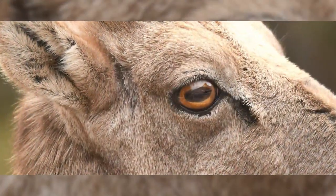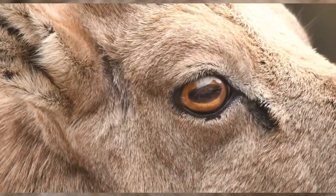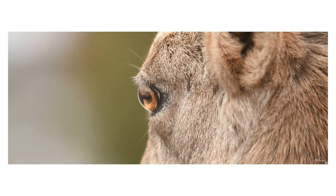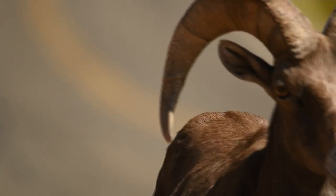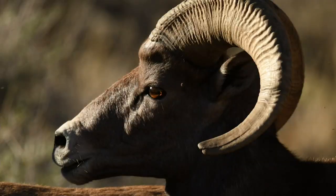Rectangular pupils help them see a much wider field of view than humans to avoid predators. And giant horns of carotene — the same fiber in your nails — make for some great battering rams.